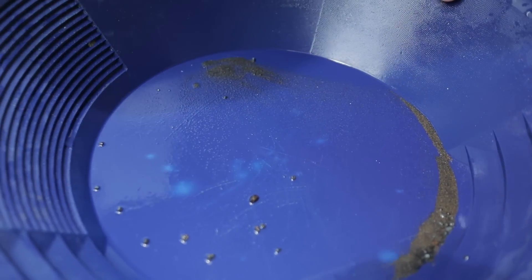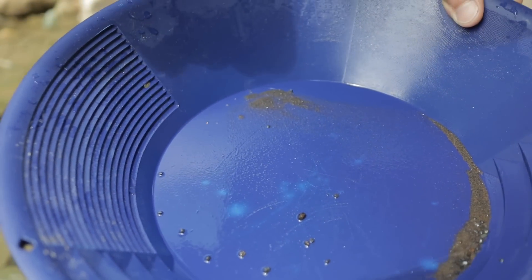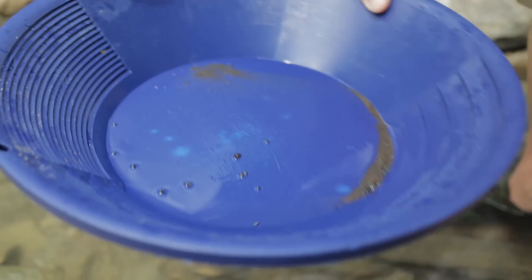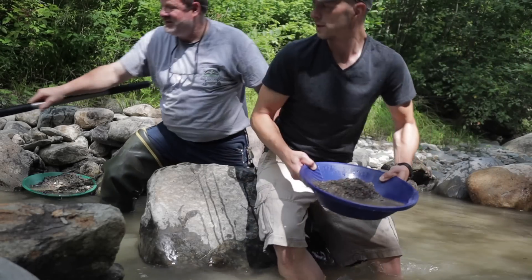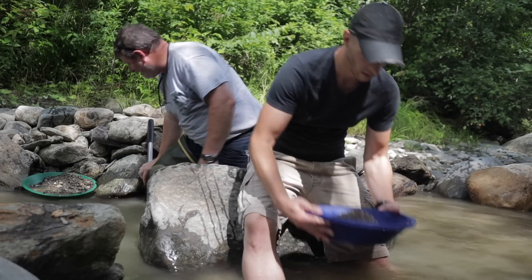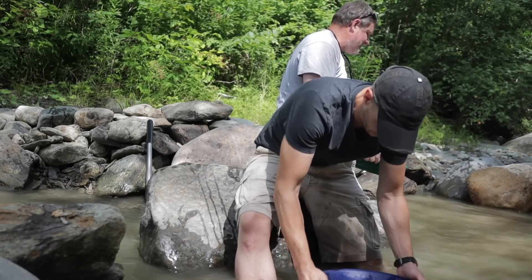I have one, two, three, four, five little pieces. It doesn't hold a candle to Scott's pan he just had, but it's a start for me. We've been finding this rock right here — it's covered in some conglomerate. We've been finding lots of pieces of that. Usually when we find conglomerate, we find pretty decent gold.